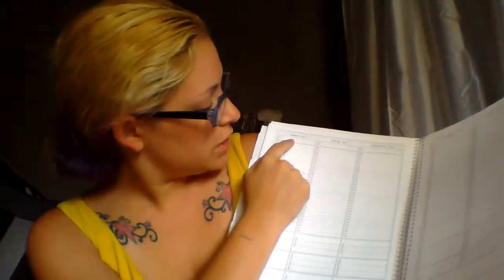It's got a nice layout. If I have a doctor's appointment, say, on Monday, July 6th at 6:30 in the morning, I can write down that that's the time that I need to be at my appointment.